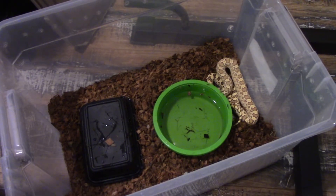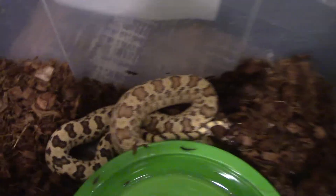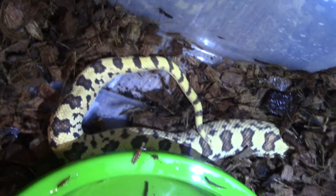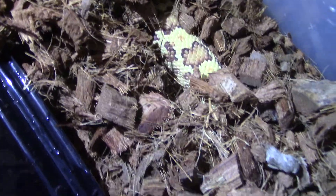Now she's going to try to bury herself down. Before she does that, I'll show all her beauty. Look at her beauty — absolutely gorgeous people. She's sneaking around there, knowing that her little hide is right here.